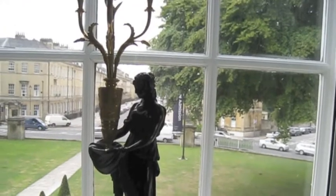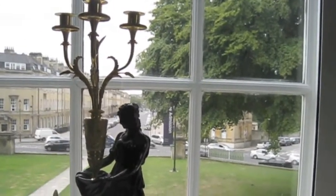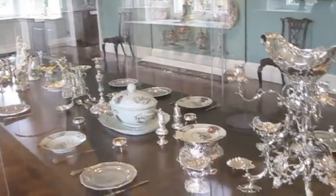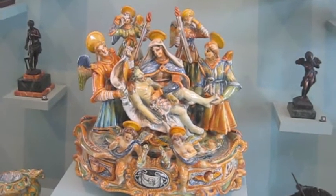A pair of candelabra. Crouching Venus. This is a sculptural inkstand.